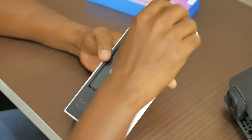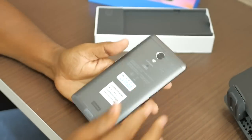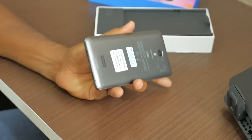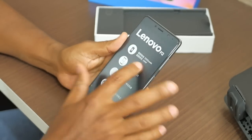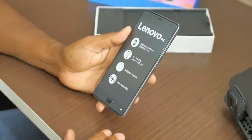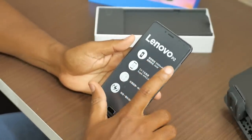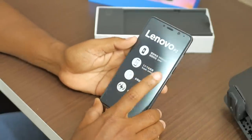Pois bem, pessoal. Tá aqui o aparelho, uma caixa diferente. Aqui está o aparelho. Um tanto interessante — será que tem uma bateria de 5.000 mAh? Aparentemente sim. Aqui estão alguns destaques de suas especificações: 5.100 mAh é a bateria. Tela de 5.5 polegadas Super AMOLED.